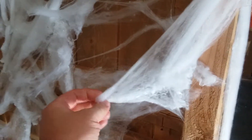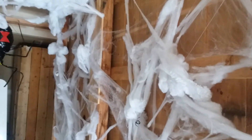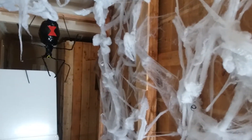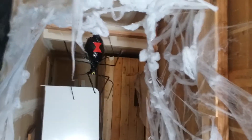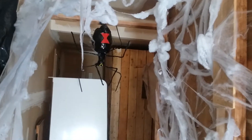This web here that we used in this spider hallway, I actually saved from last year. It worked out fine — I just kind of put it into a plastic bag and held on to it, cause I had so much of it and it seems to look pretty cool, and it worked out. So save your spiderweb from the previous year and use it for your next year's haunt. You don't have to buy it all again.